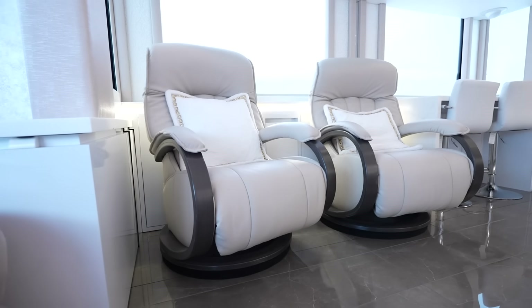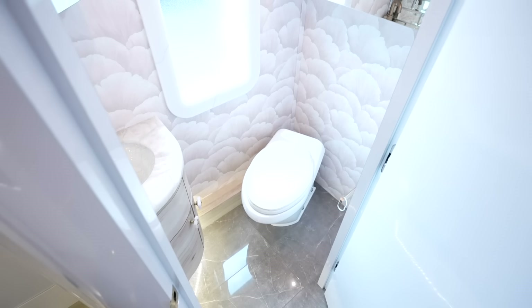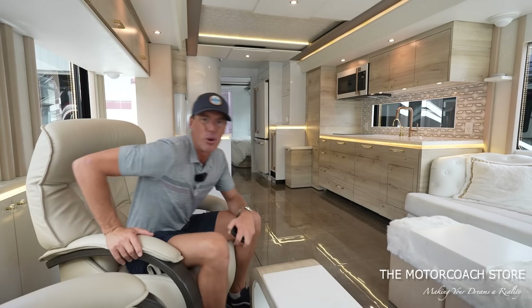We've made a couple of videos showing off how cool this interior is with all the underlit countertops — they did not hold back on this coach. We'll leave a link to the full video in the description below. Let's go find some more deals on some of these luxury motor coaches.